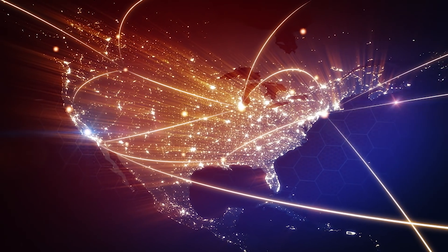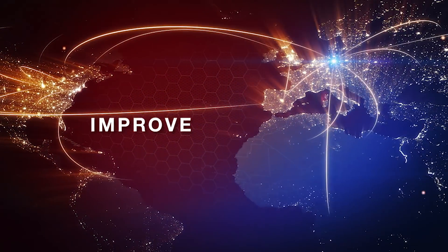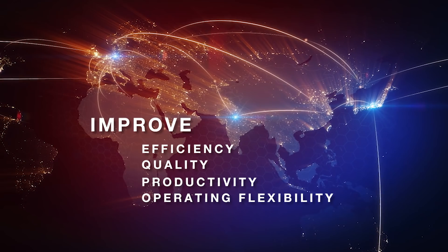As businesses look to improve efficiency within their workforces, AR technology will enable them to maximize quality, labor performance, and operational flexibility throughout their organization.